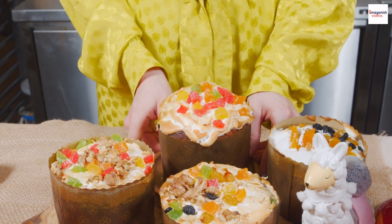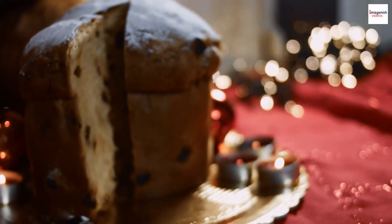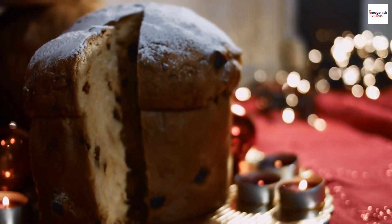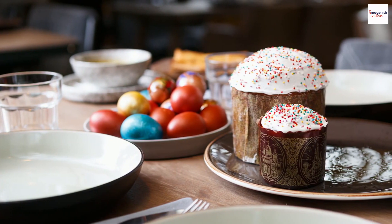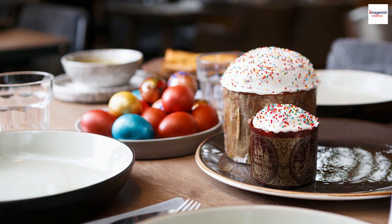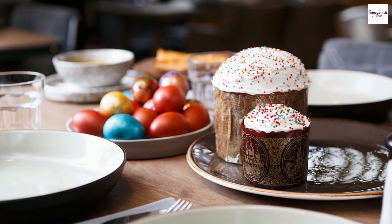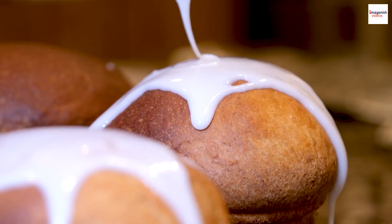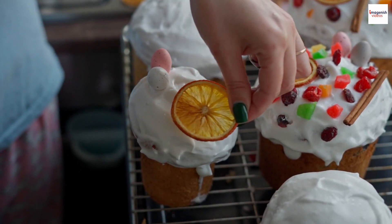Hello lovely viewers, welcome back to our channel! Today we're diving into the fascinating world of Russian culinary traditions. We often hear about popular dishes like borscht and pelmeni, but there's one hidden gem that deserves our attention: Russian kulich. Join us as we uncover the unknown facts surrounding this delectable Easter treat.